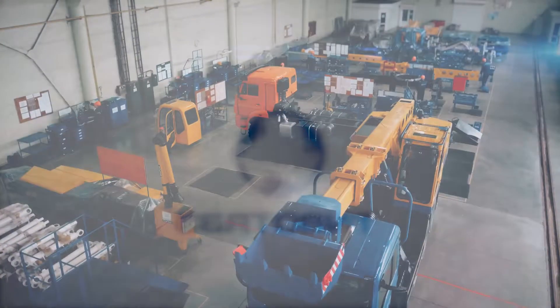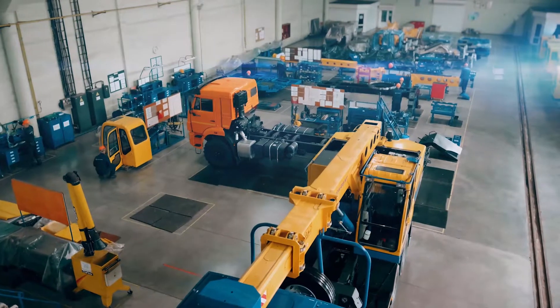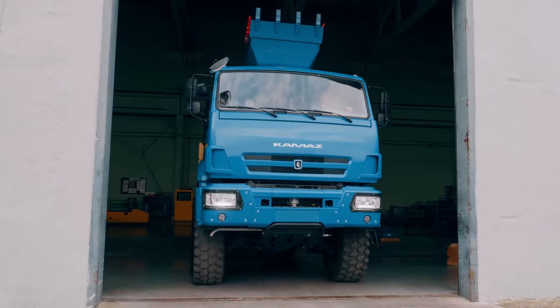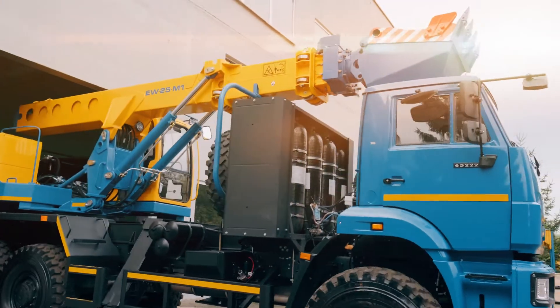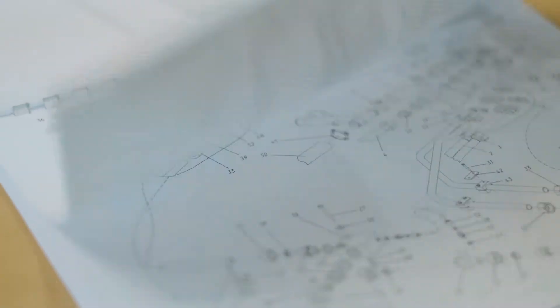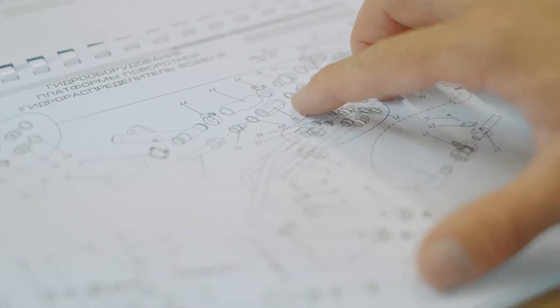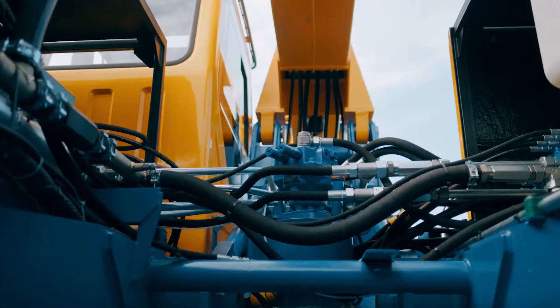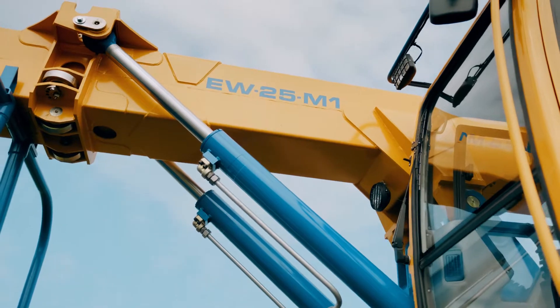Svartavit Machinery Construction Enterprise has been manufacturing universal excavators with telescopic shovel boom mounted on automobile chassis for more than 20 years. In our manufacturing we apply up-to-date industry inventions so we can meet the individual needs of any customer. As an example, we are pleased to present our Svartavit excavator EW25M1.